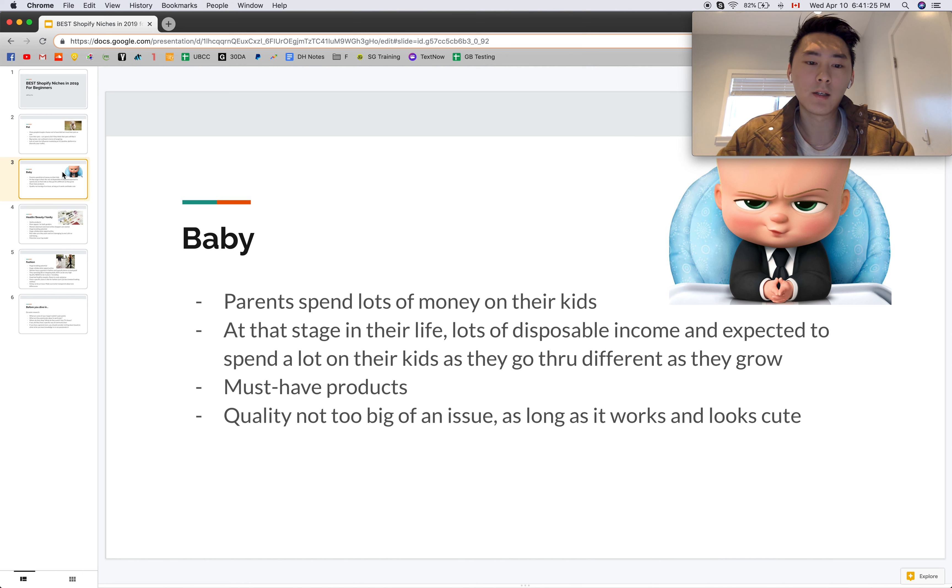Another benefit of the baby niche is that quality is not too big of an issue as long as the product works, looks functional, and looks cute. Parents don't care too much about the quality level as long as it arrives and functions, which means there will typically be fewer returns — always a good thing in the long run.